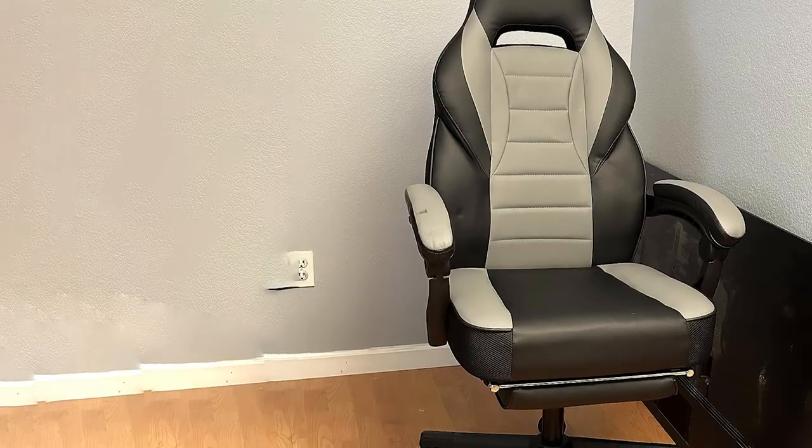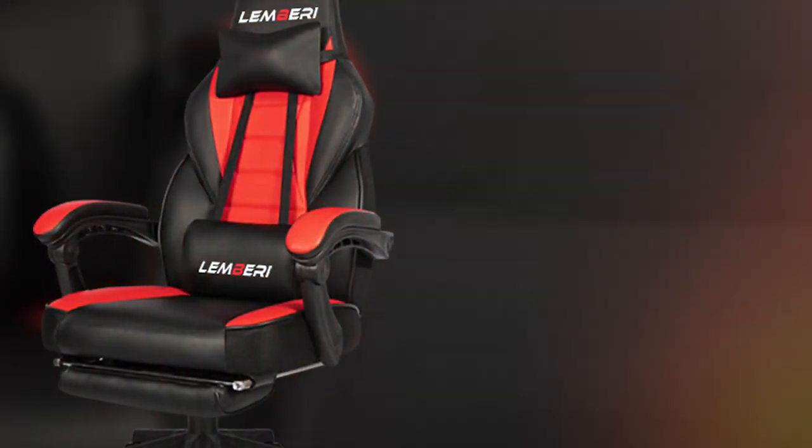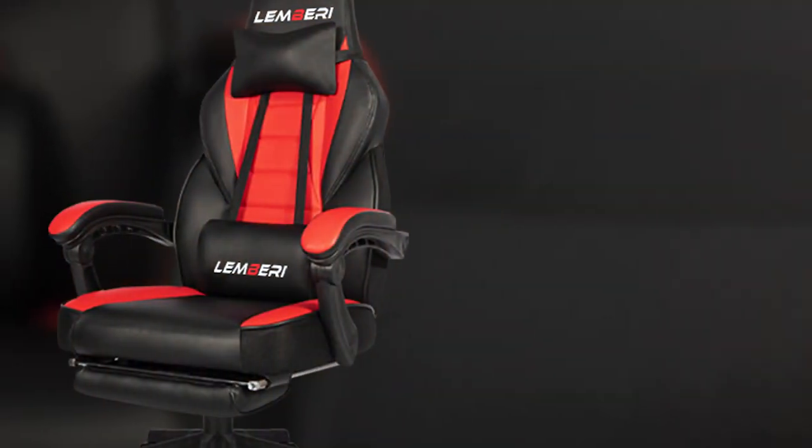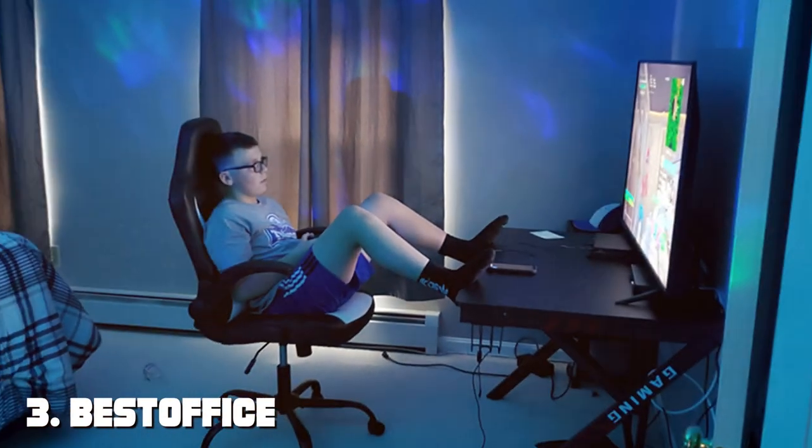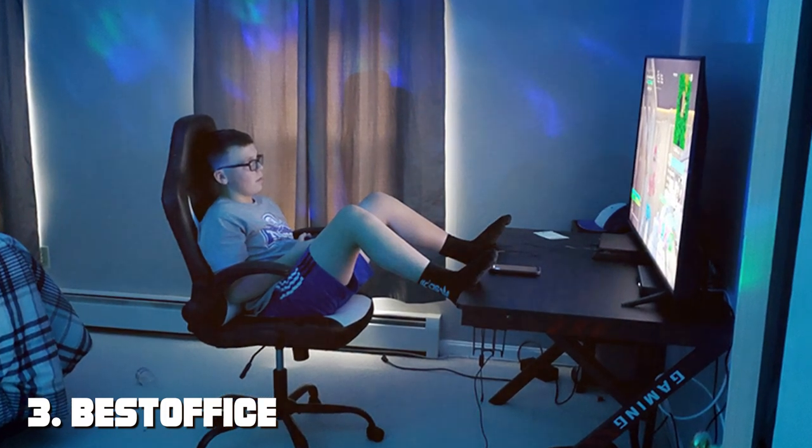Upgrade your gaming experience with the LEMBRI LEMTP Video Game Chair, where style, comfort, and functionality unite to create the ultimate gaming throne.